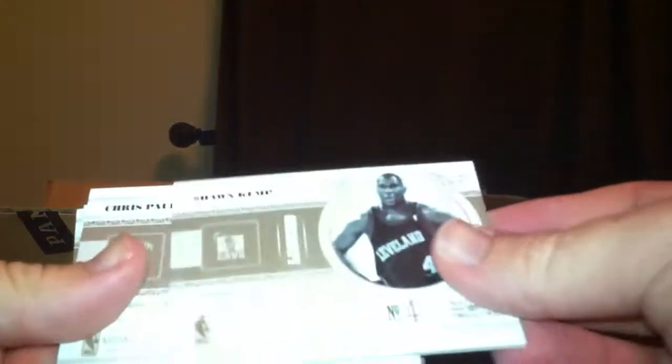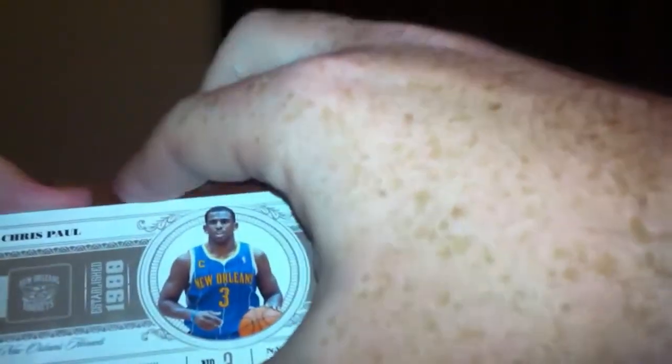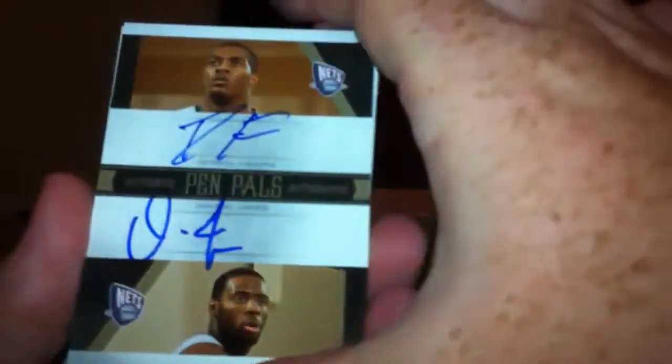Let's take the base from the back. Oh nice — Shawn Kemp base, I haven't seen him in this set yet, at a 99. Chris Paul base at a 99. Jason Richardson base at a 99. And we have a Pen Pals of Derek Favors and Damian Jones — it's a nice card, nice and thin.